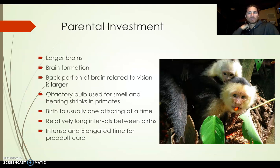With parental investment, you get larger brains. Sociability and social time starts to develop the learning process. The back portion of the brain — the occipital part of the skull — is related to vision. The bigger that is, and the more connections to your optic nerve — the nerve that connects your eyeball to the back of your head — the better. The olfactory bulb, used for smell and hearing, shrinks in primates.